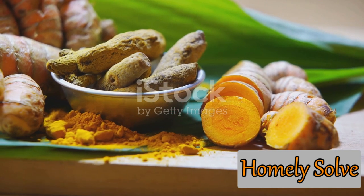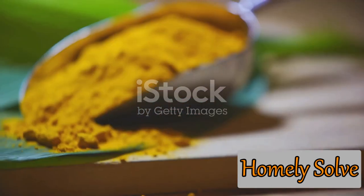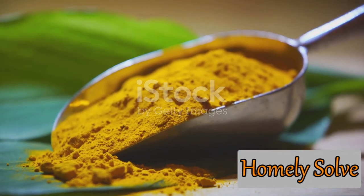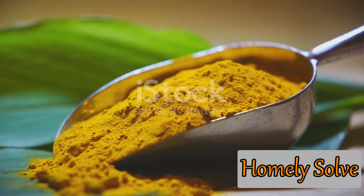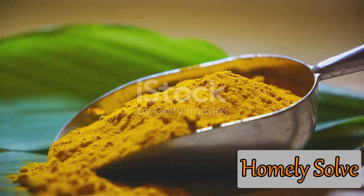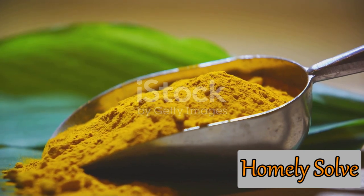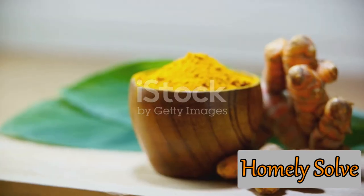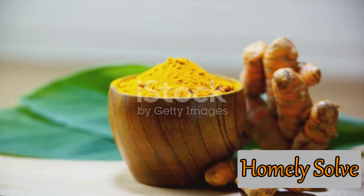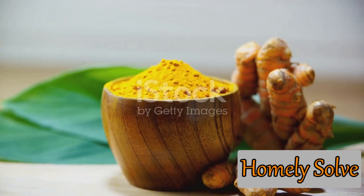Now let's take a moment to marvel at the miracles of turmeric in your garden. This golden spice is a natural powerhouse. It's an anti-pest agent, warding off harmful bugs and pests and helping your plants flourish. It's a plant booster, enhancing the growth and vigor of your plants. It's a natural fungicide, protecting your plants from harmful fungi. And as we've just discovered, it's an eco-friendly dye, adding a vibrant touch to your garden decor.